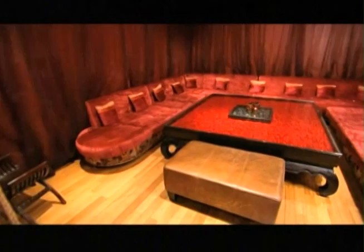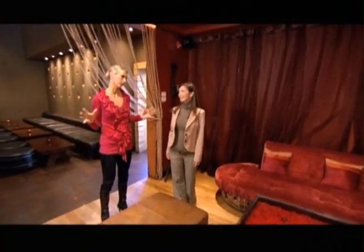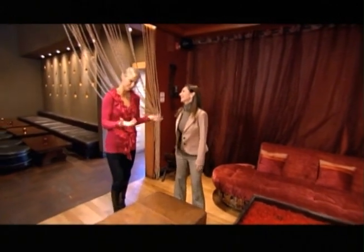This is our Buddha room. That's interesting because it's a clichéd name but not a clichéd look. You can't get away from Buddha. Buddha's always with us.